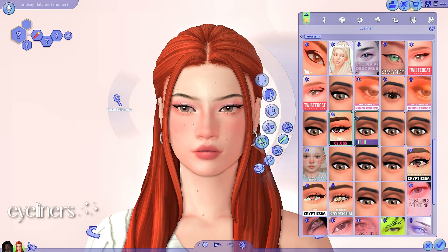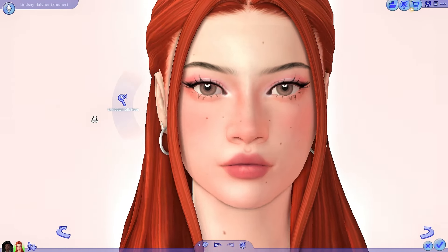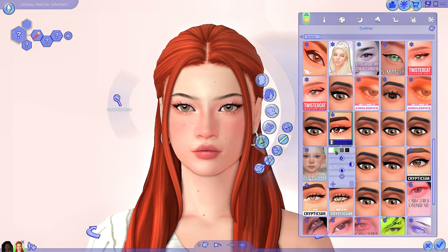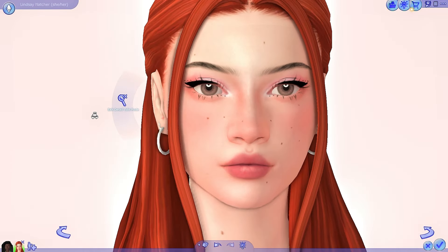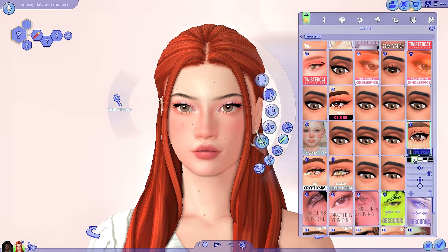Now we're back to Lindsay looking at liners. I only have a handful of eyeliners from Cryptic Sim — just the ones I really like. The first one is the Moon Eyeliner, which she already has on — it's a very simple but bold eyeliner that really emphasizes her eye shape. There are other variations that go under the waterline to darken it, so you can really go for an edgy vibe. Next we have the Winter Things Eyeliner, which is like a graphic liner. You can see the detail — it looks amazing. There are variations: you can make it white, or black and white. I think it would look really cool with different variations, especially with a really bright eyeshadow color.